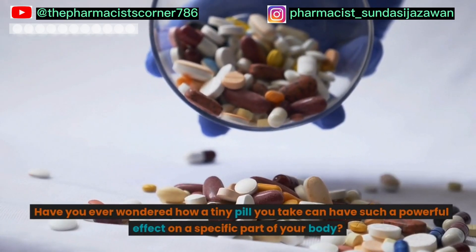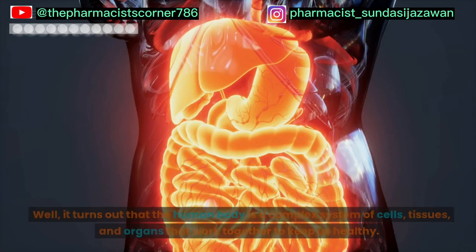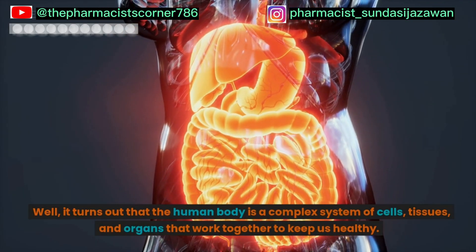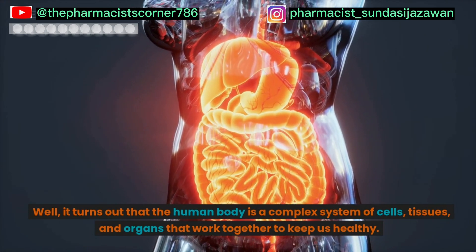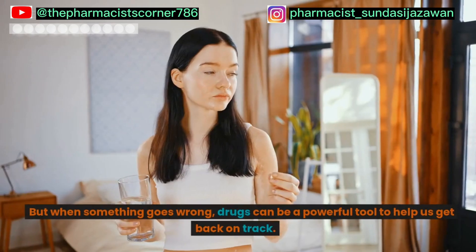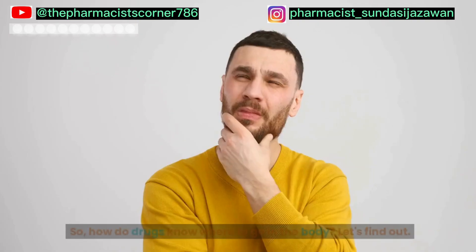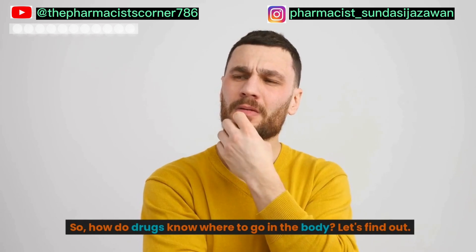Have you ever wondered how a tiny pill you take can have such a powerful effect on a specific part of your body? Well, it turns out that the human body is a complex system of cells, tissues, and organs that work together to keep us healthy. But when something goes wrong, drugs can be a powerful tool to help us get back on track. So, how do drugs know where to go in the body?